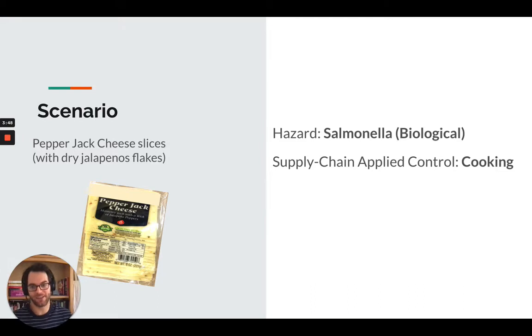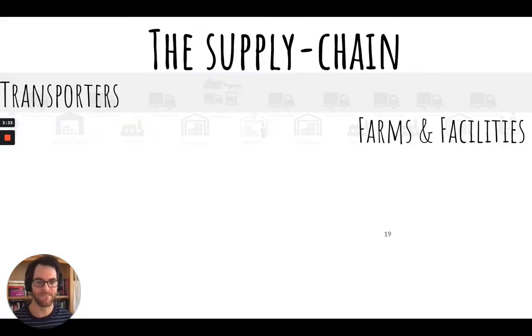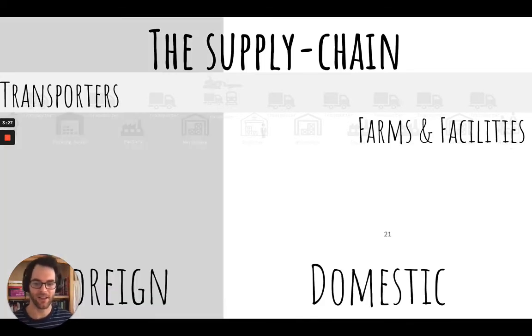I have a scenario for you today — it's going to be pepper jack cheese. And if you remember from the food traceability list, fresh peppers is on the list, so we're going to take a look at this. On the top here I have transporters. On the bottom I have farms and facilities, which includes warehouses. On the right side I have domestic, and on the left side I have foreign.